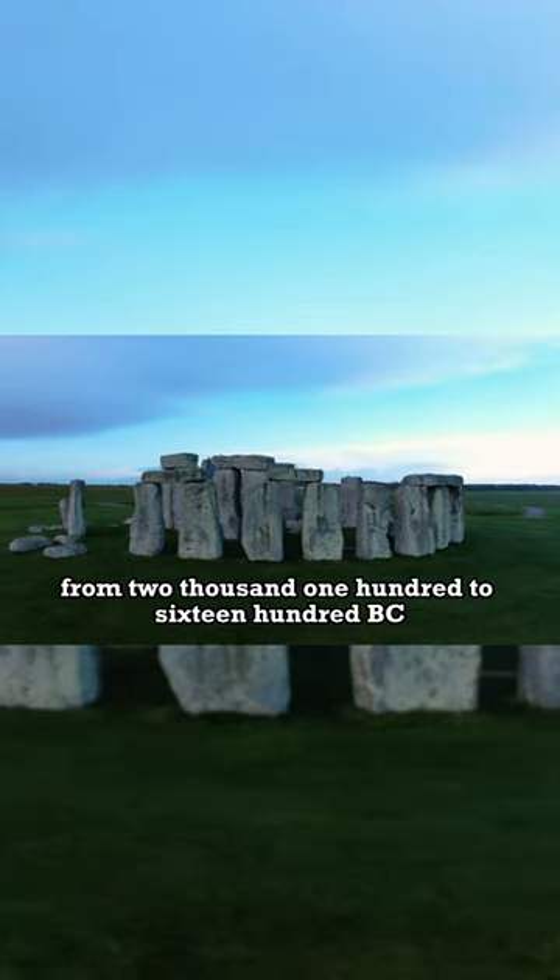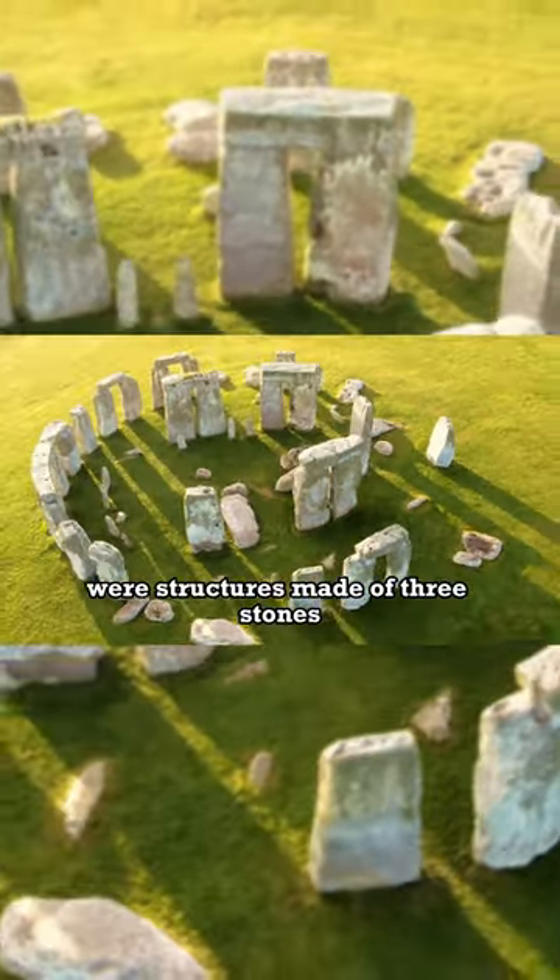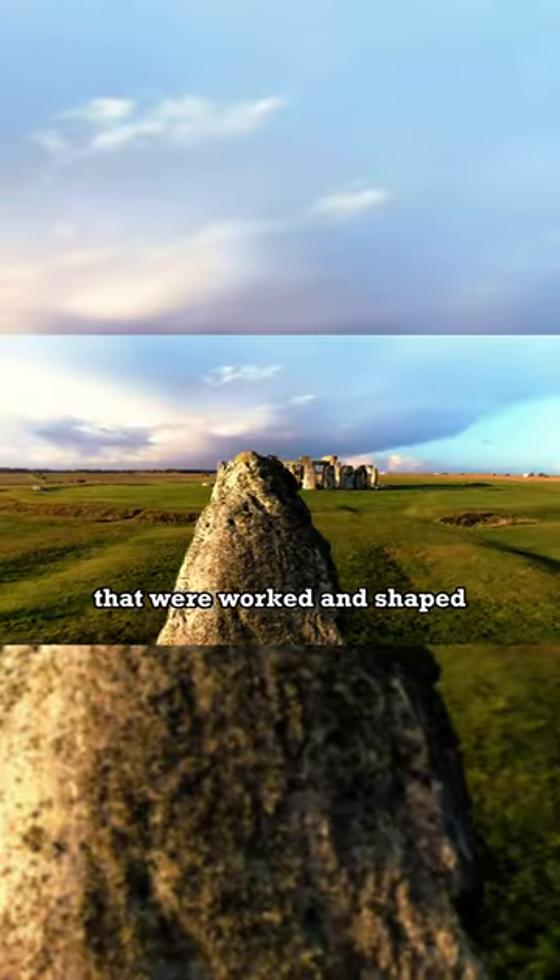The third phase, from 2100 to 1600 BC, saw the construction of trilithons, or structures made of three stones that were worked and shaped.